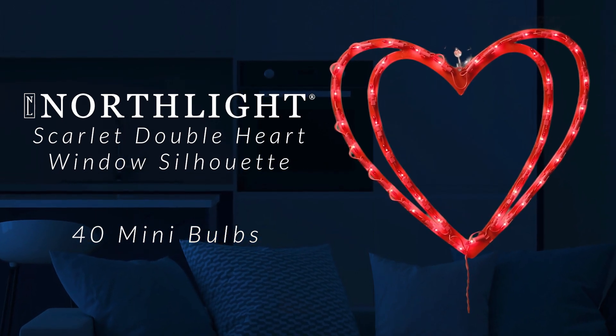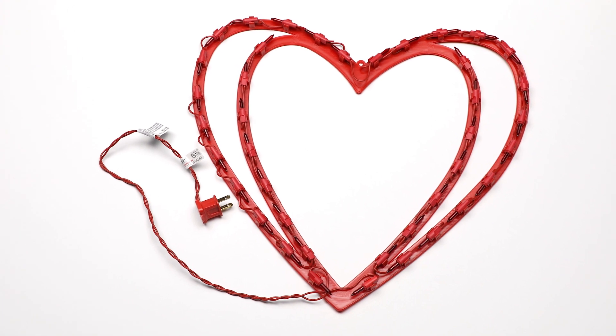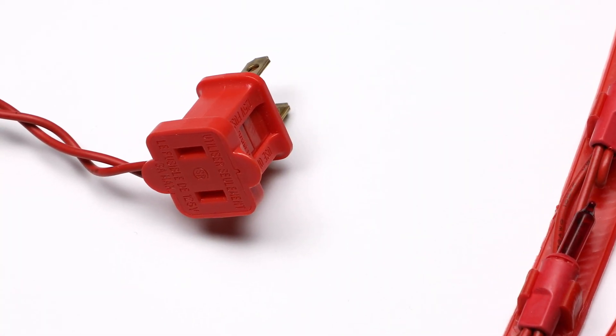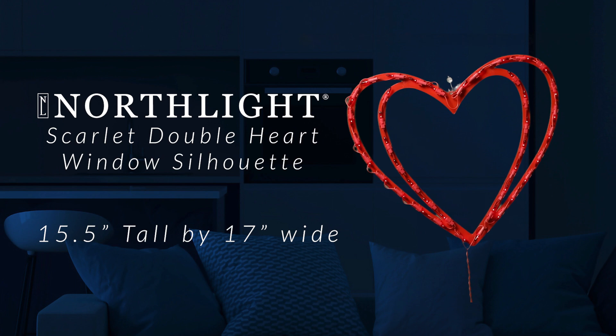Celebrate love with a charming Valentine's Day window silhouette, adorned with a radiant double heart design illuminated by vibrant red lights. This enchanting decoration sets the perfect romantic ambiance for the occasion. Spread the warmth of affection and create a captivating atmosphere that captures the essence of love this Valentine's Day.